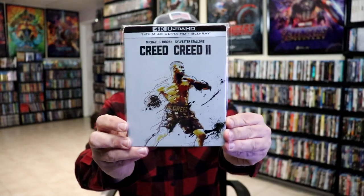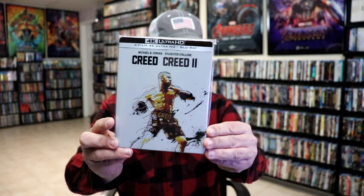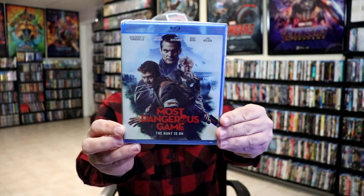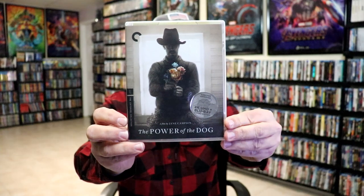For week two, we got a still book release for Creed and Creed 2 from Zavvi UK — I really like this double pack. We also got Most Dangerous Game; I'm not very familiar with this one, it's a Mill Creek title.